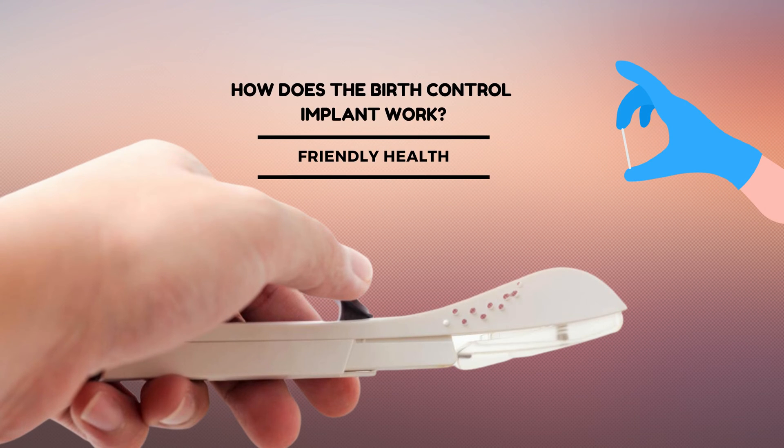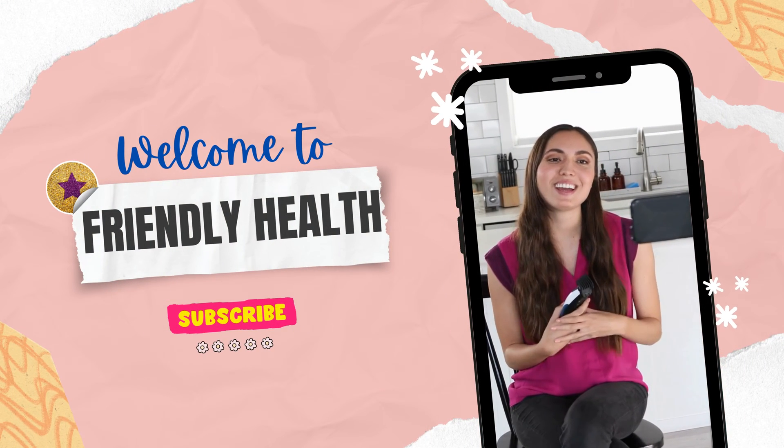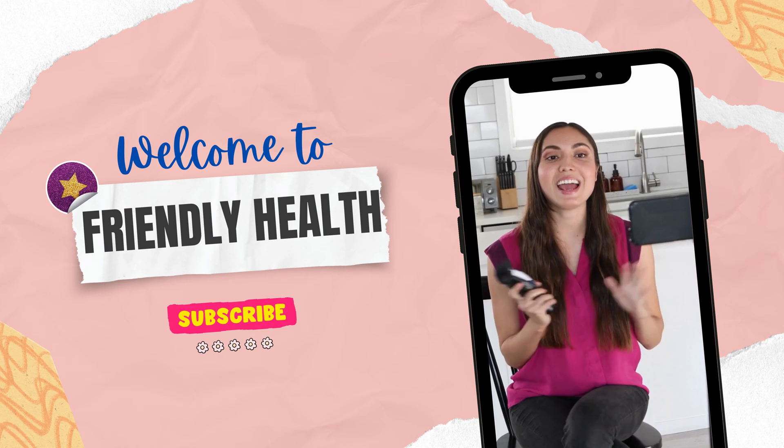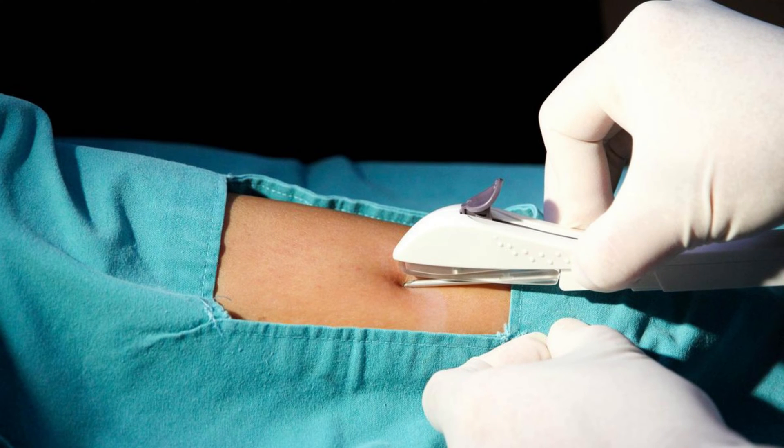Did you know that a single matchstick-sized implant can protect you from pregnancy for up to three whole years? Just one little implant — no more daily pills, no more fuss. Hello friends, welcome back to Friendly Health. Today we're diving into the fascinating world of birth control implants, but how exactly does it work? Let's find out.